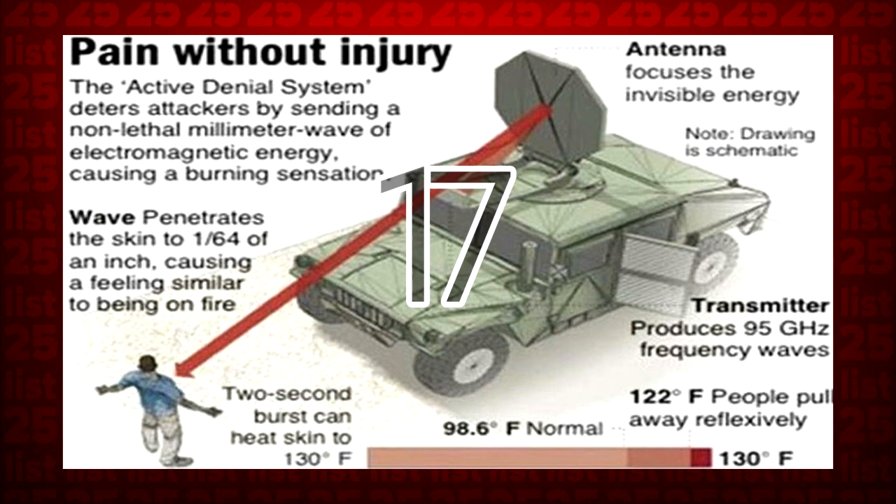17. In 2010, the U.S. military created a heat ray called the Active Denial System. Development was discontinued, however, allegedly because they decided that simply giving the enemy a sunburn wasn't the best route for national defense.